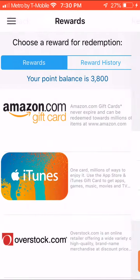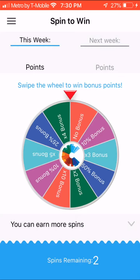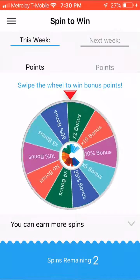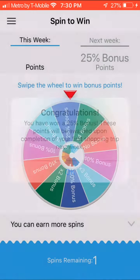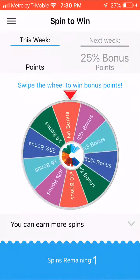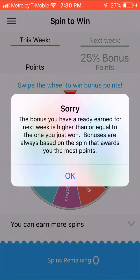There's also something called Spin to Win — you can spin this wheel, and the more purchases you scan, the more spins you get every week. Right now I have two turns. I got a 25% bonus points for my first shopping trip next week, and then this one I won't get anything — I just didn't get it — but that's fine.